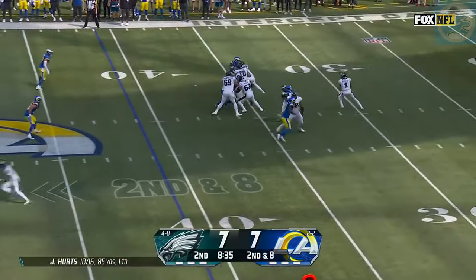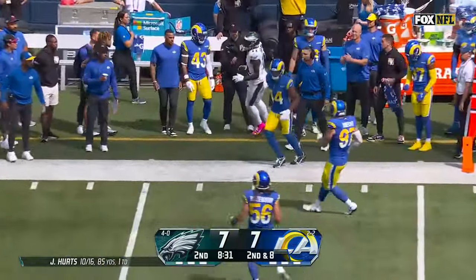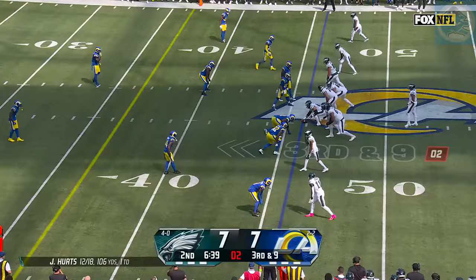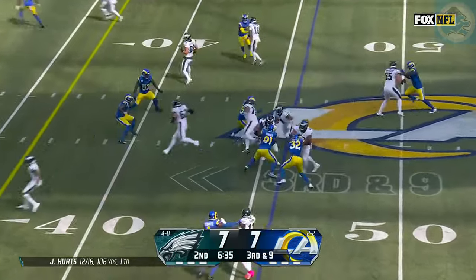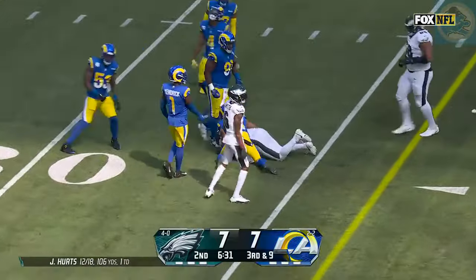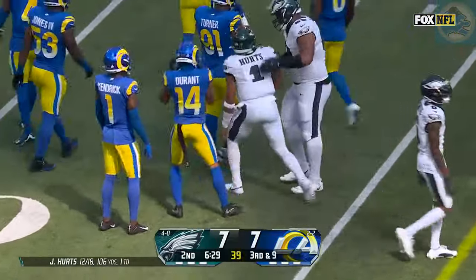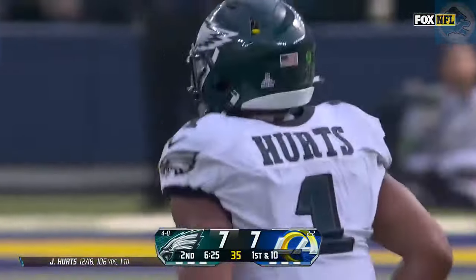Second and eight. Hurts again has a lot of time to throw. A.J. Brown wide open — and he's got a first down. Hurts on the quarterback draw, looking for a seam — oh, he's got it. Nifty run. What a patient run by Jalen Hurts to get down to the 34 and pick up a first down with a 12-yard run.